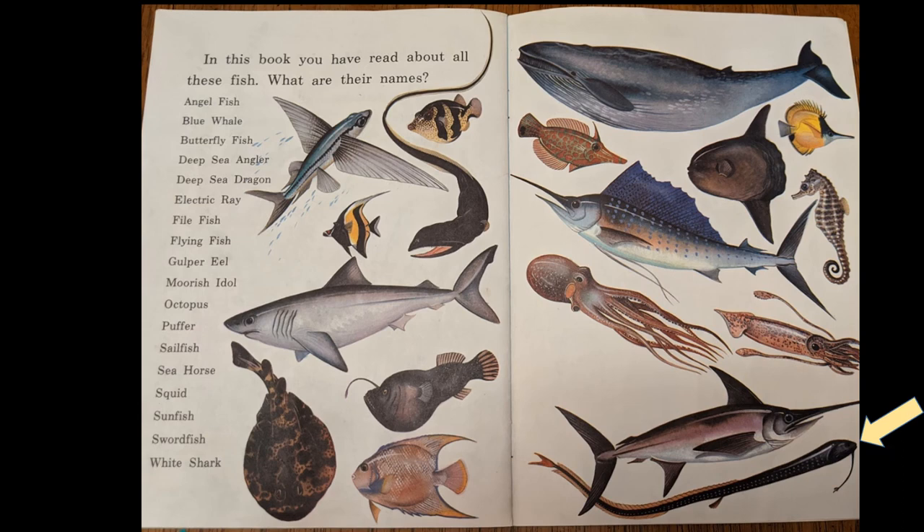And the last one down here — do you remember what that one is? That's the deep sea dragon. So that's the end of this book, and the end of the stories. It's been fun reading to you, and hopefully we'll see you again soon. Bye-bye for now.